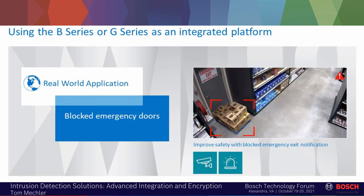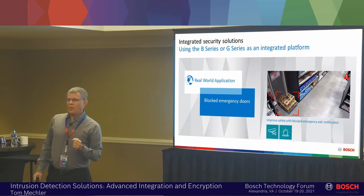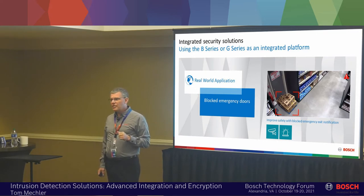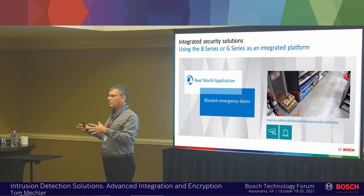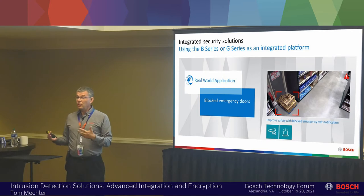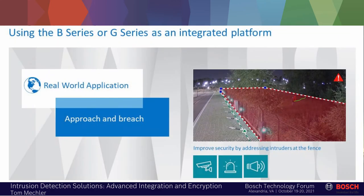One application is a blocked emergency door or fire door. Anybody ever have a fire marshal come in and do an inspection on their building where they had stuff in front of their fire door? The fire marshal's job is to say the building was safe when he left. When they walk in and the fire door is blocked by a pile of boxes, the first time they'll yell at you, the second time they'll write you up, the third time they'll write you a fine. The camera can detect an object in the field and report that to the alarm panel, which can send a text or message for someone to come remove the offending object.